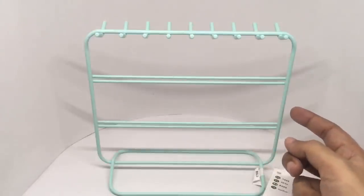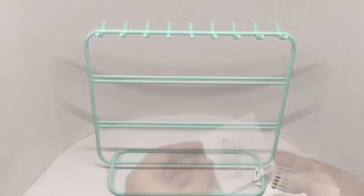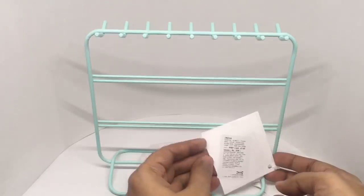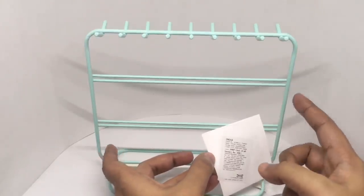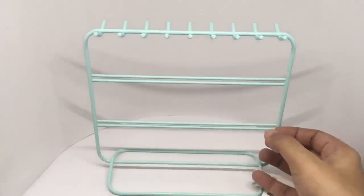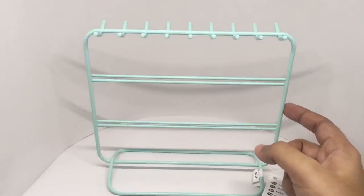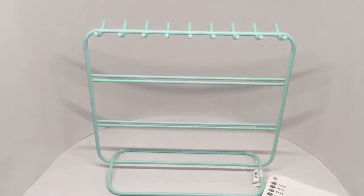Let's take a look at this earring storage stand from IKEA. This costs around 209 rupees or $3. The length is 21 centimeters and the height is 9 centimeters, made out of metal. I like the color on it — really simple design. Let's put some earrings on.